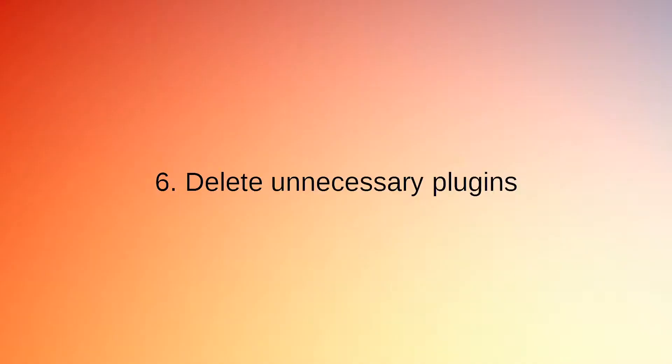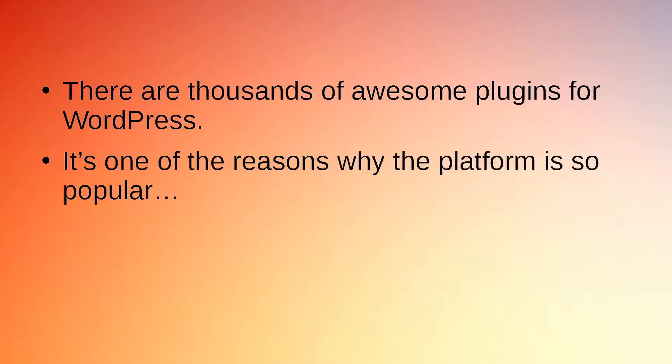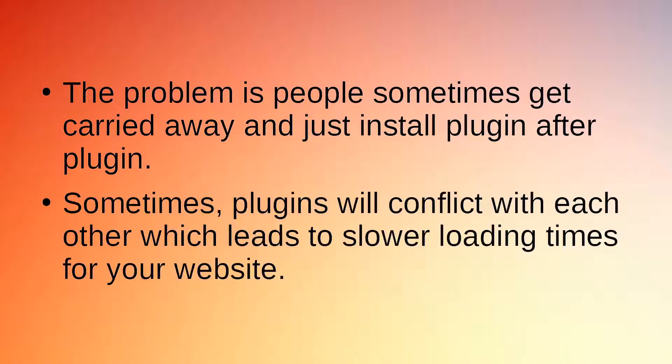Secret 6: Delete Unnecessary Plugins. There are thousands of awesome plugins for WordPress — it's one of the reasons why the platform is so popular. You can change its looks, functionality, and so much more just by installing a plugin or two. The problem is people sometimes get carried away and install plugin after plugin. Sometimes plugins will conflict with each other, which leads to slower loading times for your website.